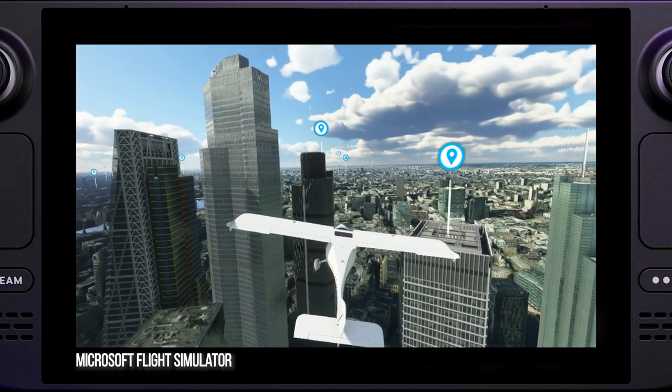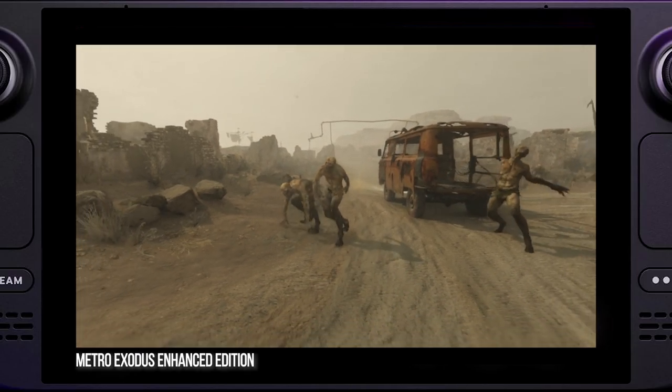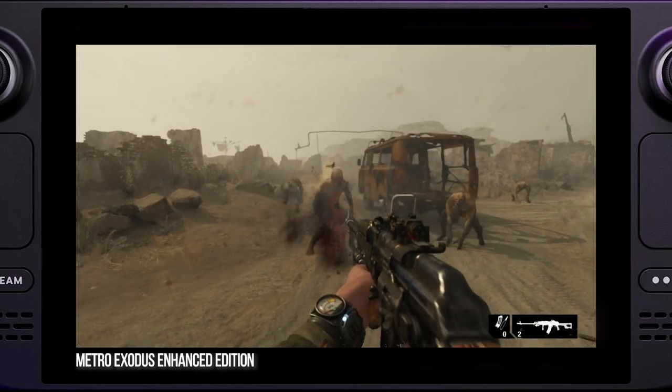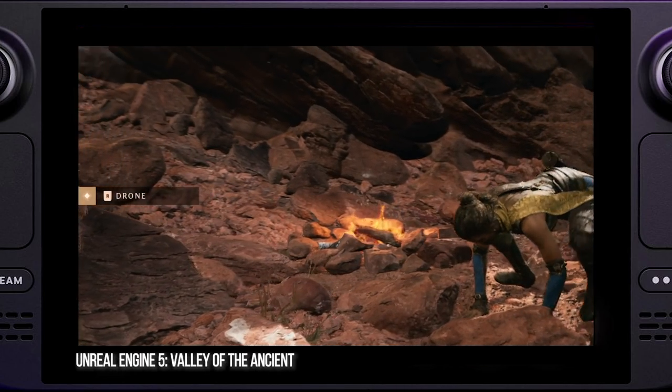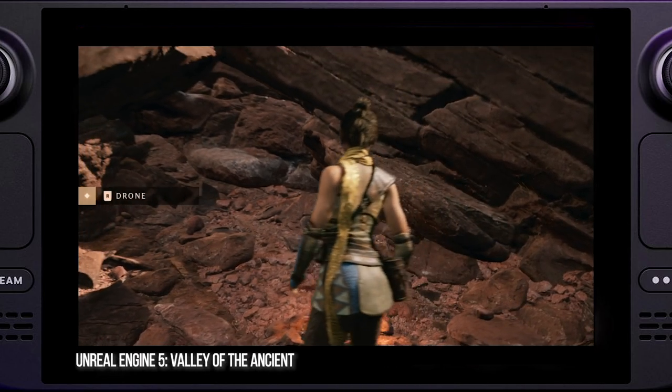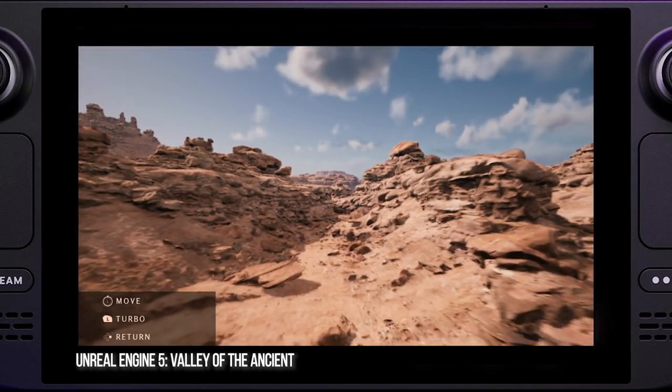But the bottom line is that, presented with the most challenging content, the Van Gogh chip within Steam Deck performed better than I imagined in several key scenarios. To be fair, it performed exactly as I expected in others. Unreal Engine 5 — well, it runs, but not very well.